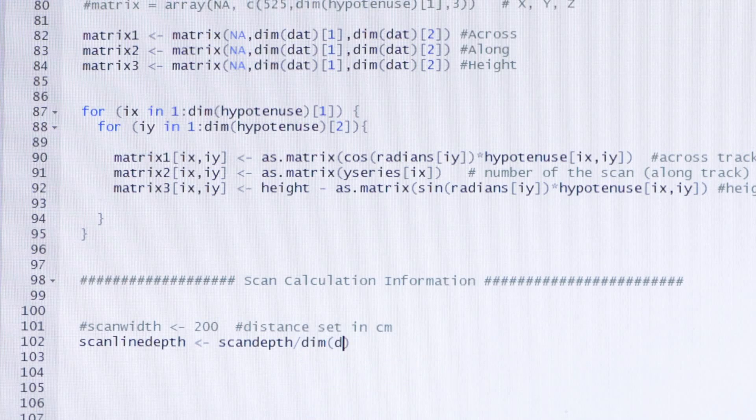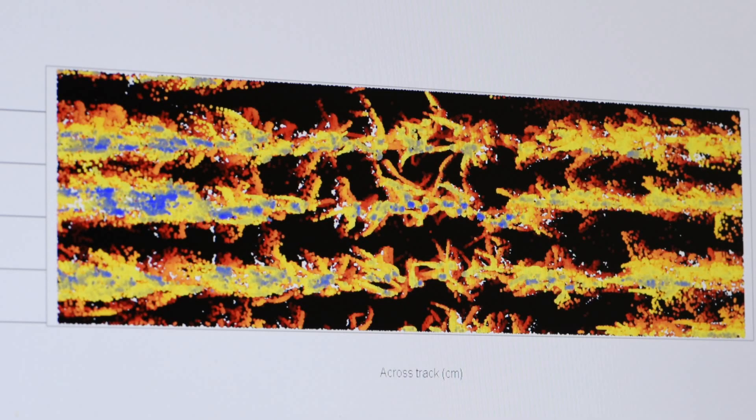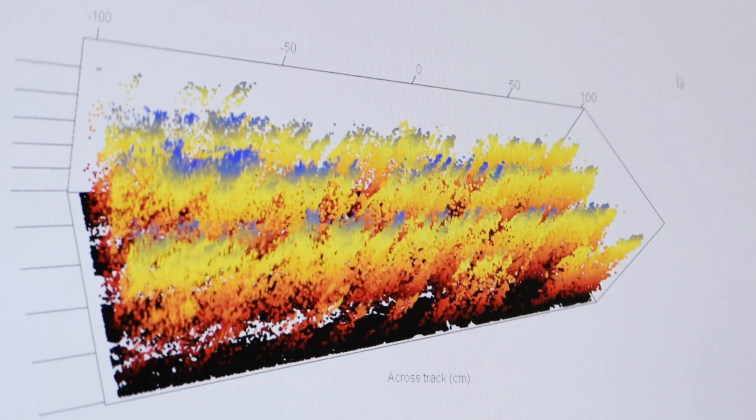Once the data has been processed we can measure basic traits such as canopy cover and canopy height, but we're also looking at using the lidar data to make 3D reconstructions of the canopy and measure more complex traits like crop biomass.